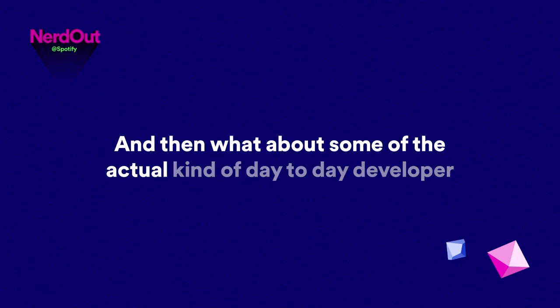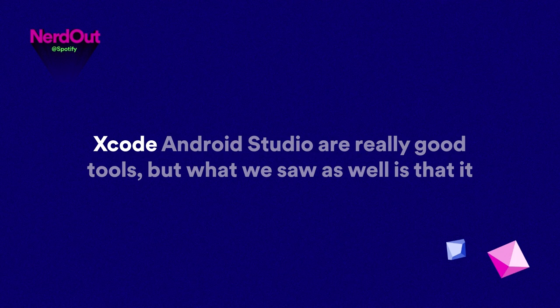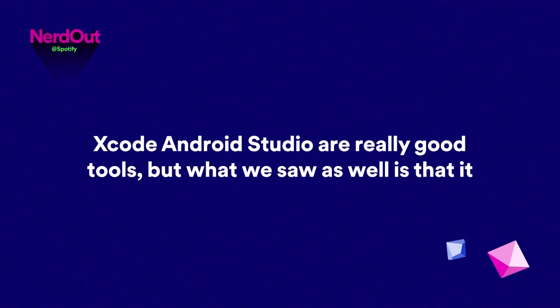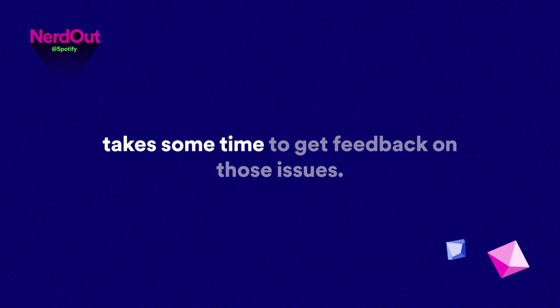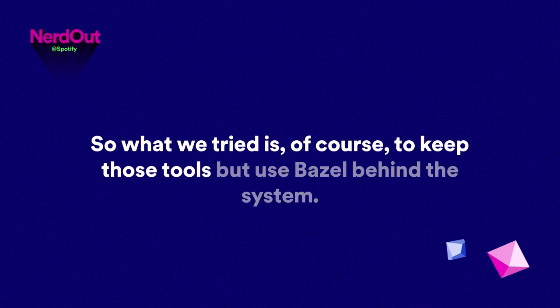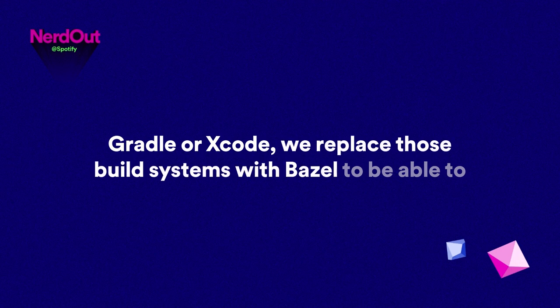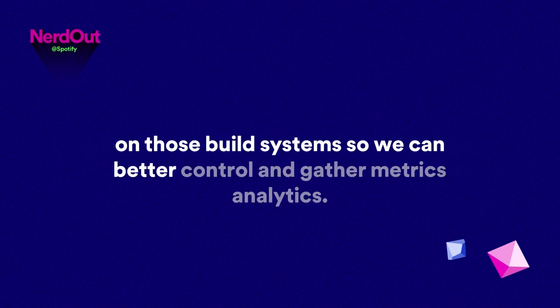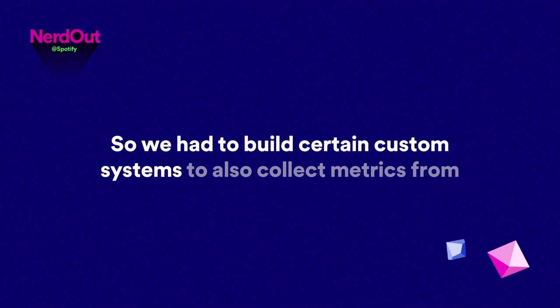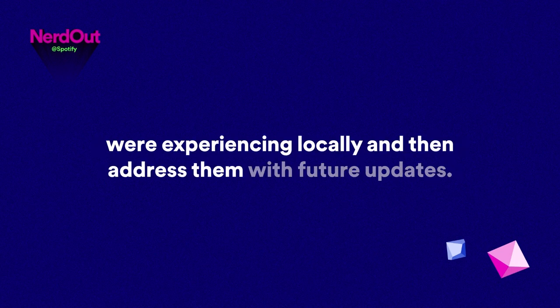What about the actual day-to-day developer experience and the inner loop on the machine? Xcode and Android Studio are really good tools, but it takes quite a long time when you run into bugs to fix them — you have to write a report to Google or Apple and that takes time. What we tried is to keep those tools but use Bazel behind the system — replacing Gradle or Xcode's build system with Bazel to have more flexibility and customizations. We built custom systems to collect metrics from engineers to understand the problems they're experiencing locally and address them with future updates.